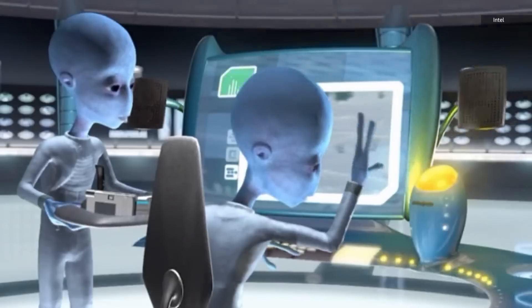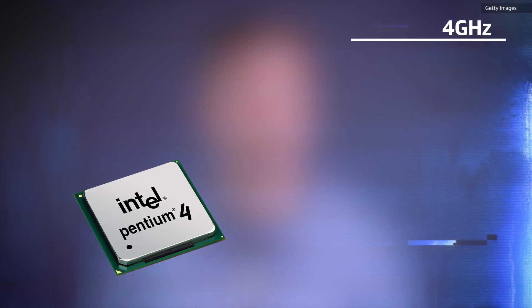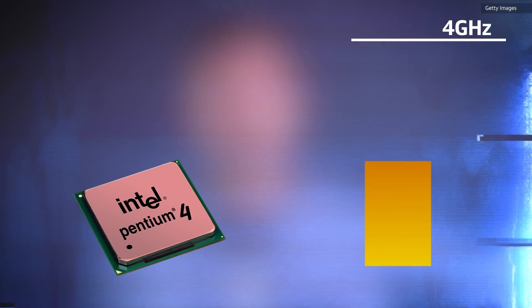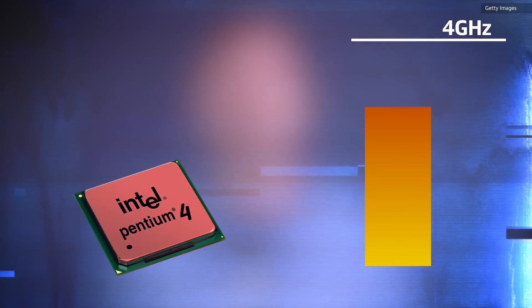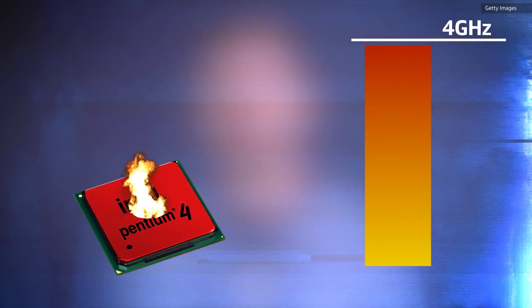There were just two problems. The first was that as the Pentium 4s crept towards 4 GHz, they got hot — really hot. As speeds go up, power consumption and heat go up faster, to the point where chips can become unstable or even fried. And without a way to manage the heat, clock speeds stalled.